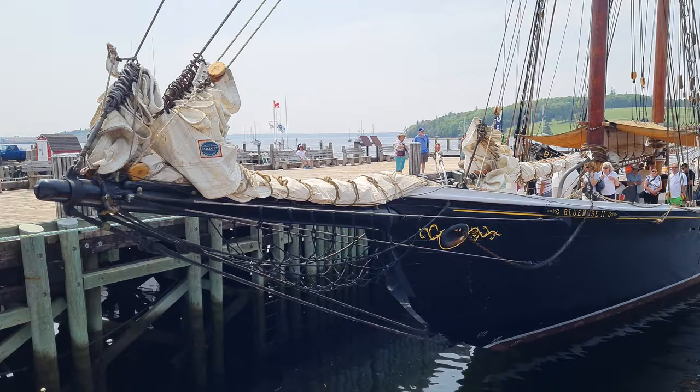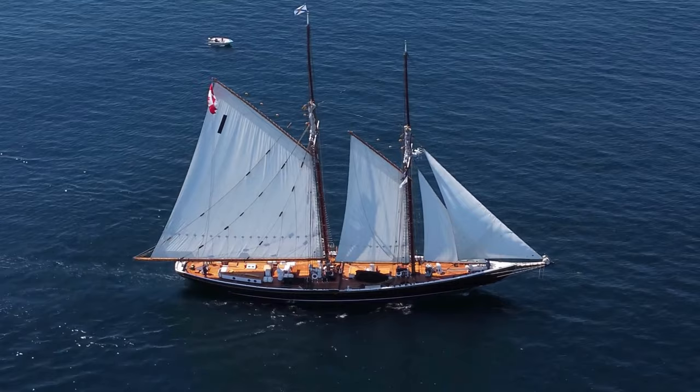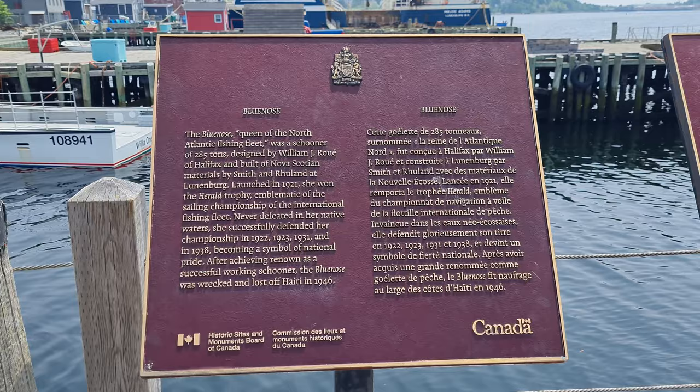One of the most iconic images of Nova Scotia would have to be the Bluenose. Right behind me we actually have the Bluenose II. The Bluenose is a schooner, a ship that was built in 1921 — the original. It was a fishing vessel that actually raced as well. It is considered to be the pride of Nova Scotia because it beat the Americans in every racing competition it ever entered, undefeated for its entire lifespan.